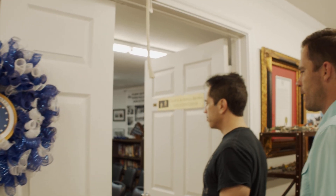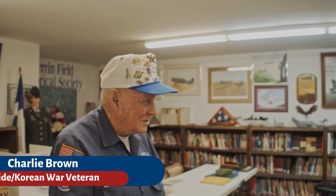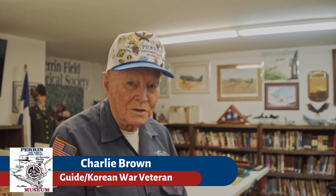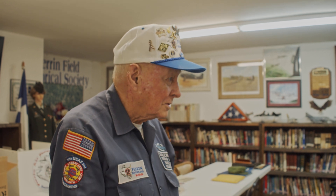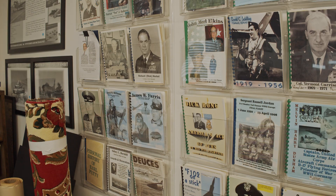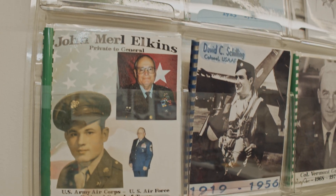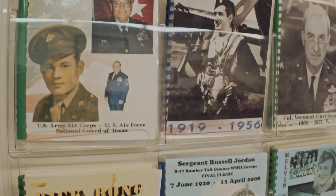Good afternoon. Welcome to Karem Air Force Base Museum. This is our library — it's the largest military library in North Texas and it's got a lot of history in it. We have a lot of heroes on the door back there. Those were the people that made the Air Force and this base.